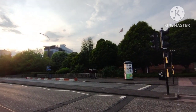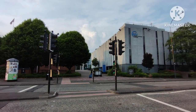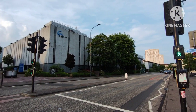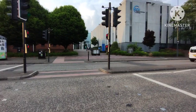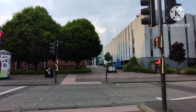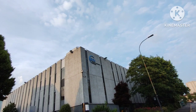Glasgow Caledonian University was formed in 1993 by the merger of Queens College, established in 1875, and the Polytechnic College, founded in 1991. It is located just behind the Buchanan bus station, across the road.